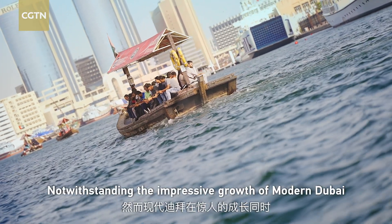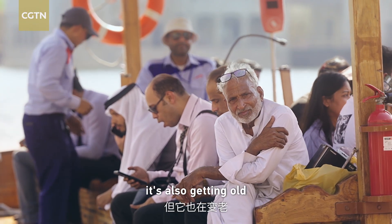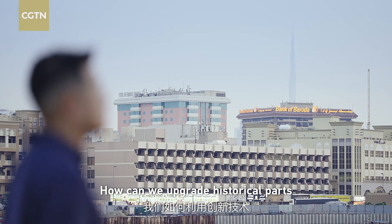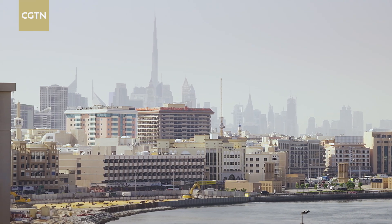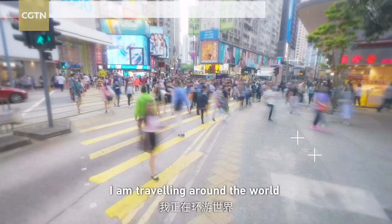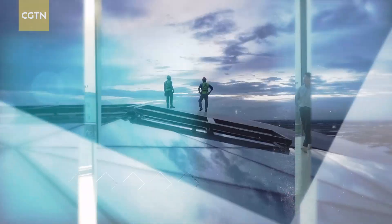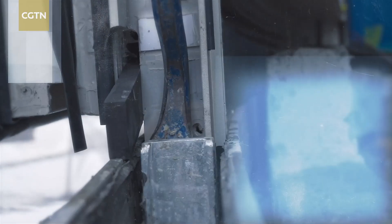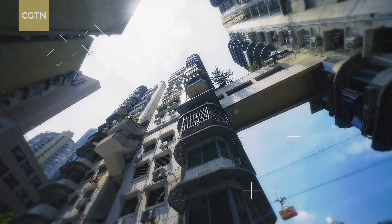Notwithstanding the impressive growth of modern Dubai, it's also getting old. The question is: how can we upgrade the historical part with innovation? I'm traveling around the world to visit a league of ambitious new engineering wonders and find out the extraordinary building challenges and intelligence given to those giants.